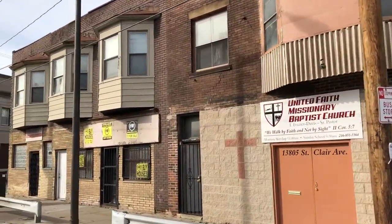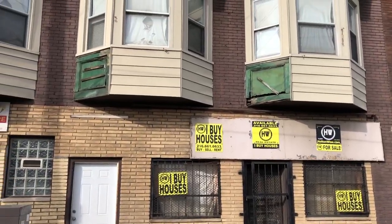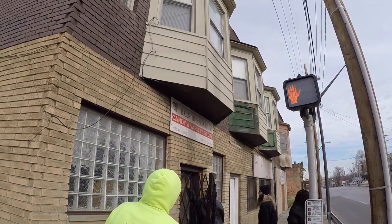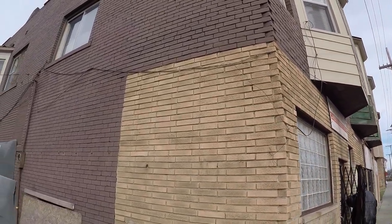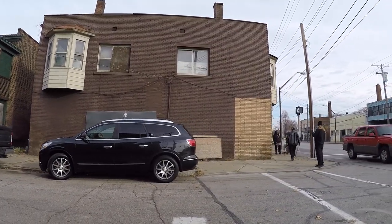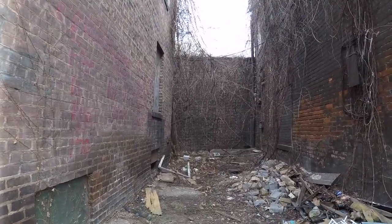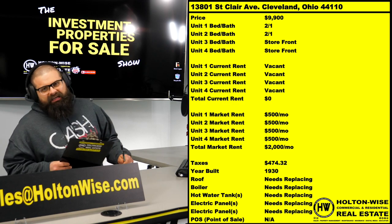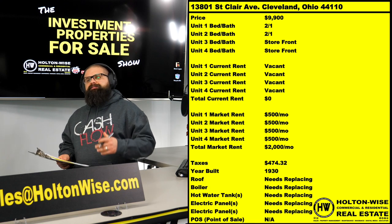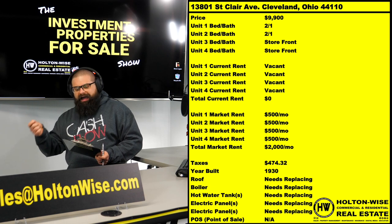13801 St. Clair Avenue, Cleveland, Ohio 44111. This is a four-unit apartment building in the ghetto — probably one of the worst neighborhoods in the city of Cleveland. This is not a real estate investment for new investors. If you are a brand new investor, an out-of-state investor, or somebody who's fresh to this game and doesn't know exactly what they're doing, this is not the property for you. But do not click off the video because we're about to see some shocking footage and I'm going to give you a nice education on investing in the ghetto and who should buy this property.